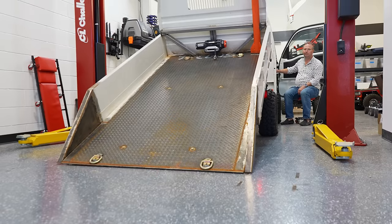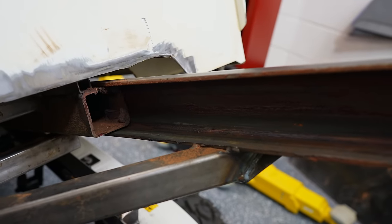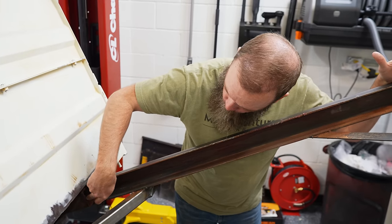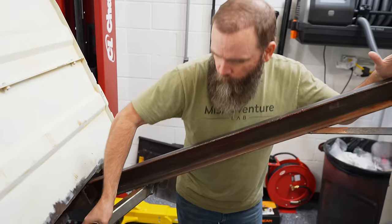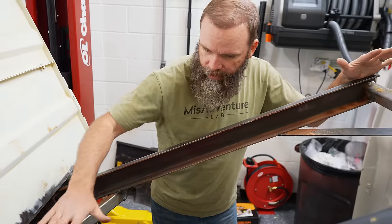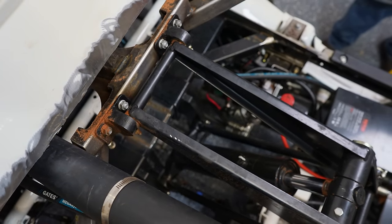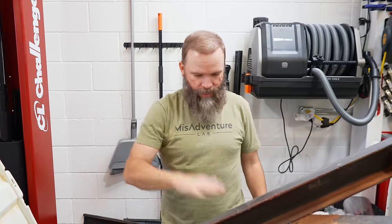Rudy made this custom slider. Look how beefy that is. He took some square tubing, cut it in half, made the C channel so that the other square tubing would fit in there nicely, welded it up nice and solid, and attached it to the lift arm. He also built this lower frame so we wouldn't be raising the center of gravity for the vehicle. In fact, the bed sits about an inch lower.